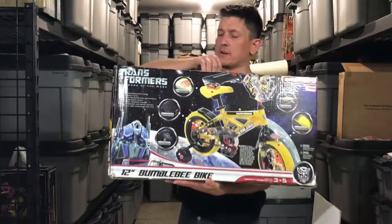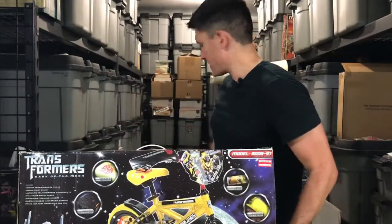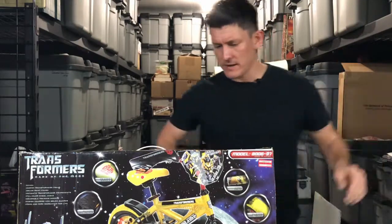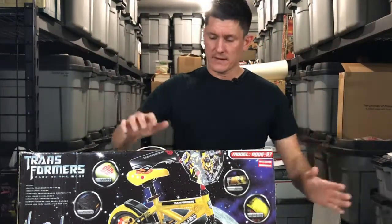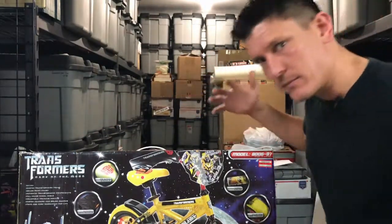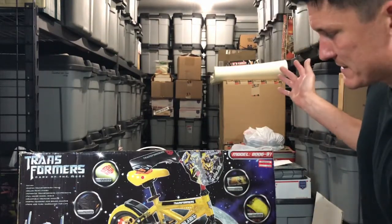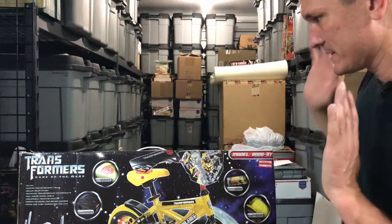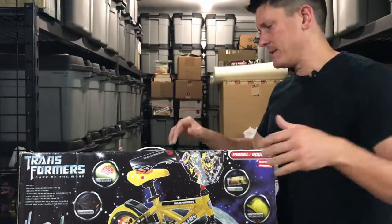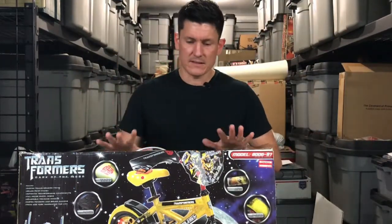Bicycle! The Transformers Dark of the Moon Bumblebee Bicycle for Kids. This is another one that my mom found. It's a 12-inch Bumblebee bike. The box has a little bit of wear, but the thing itself looks great — it's got Autobot insignia tires and it's all decked out. Really neat. You don't see these very often, because kids buy them or parents buy them for their kids and then they just get played with and then they're gone.